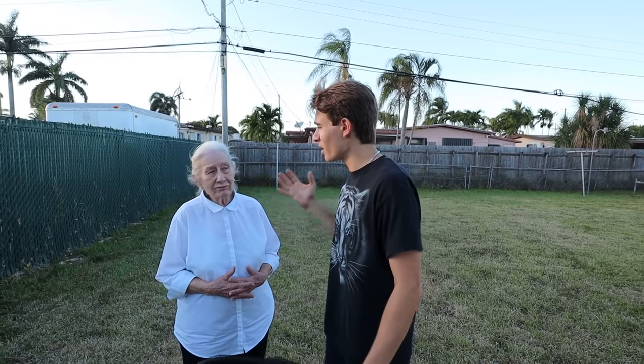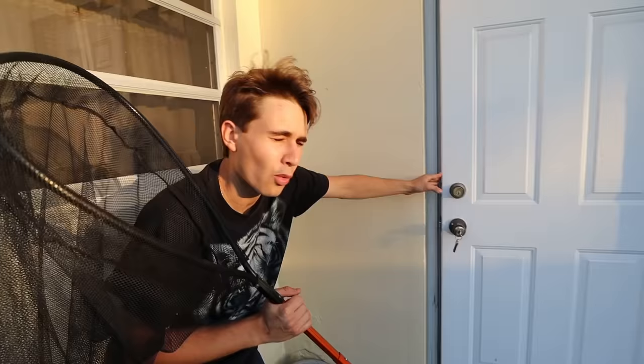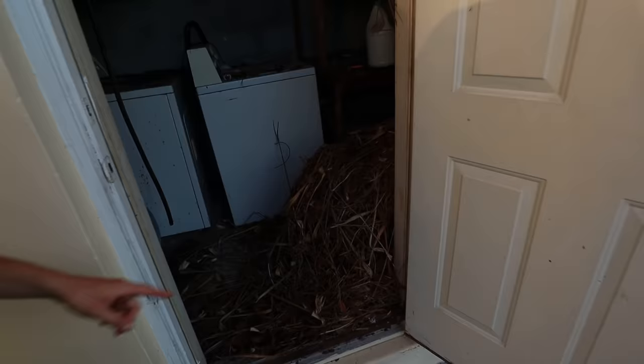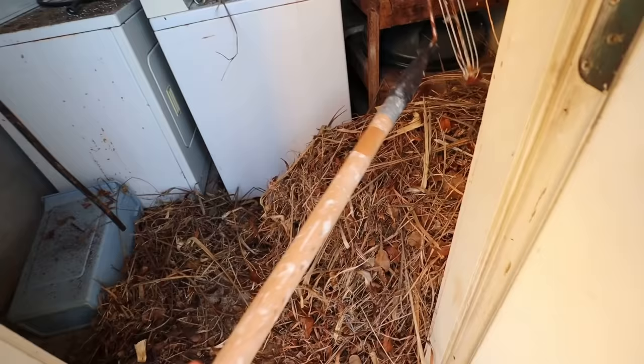Grandma, what is going on inside the laundry room? Well, we open the utility room up and there's a big nest of something. We're going to open this up for the first time. Oh my gosh! Grandma, look at this! This is crazy! We're going to start removing this stuff right now and we're going to see what's inside.